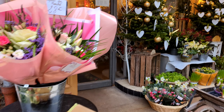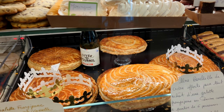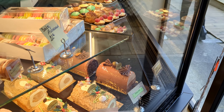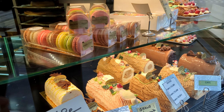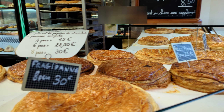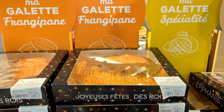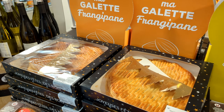But there is another very important and fun tradition. It's La Galette des Rois. Every January 6th, we find them in bakeries and in supermarkets. Even though frangipane is the traditional flavor, there are different types of fillings too.